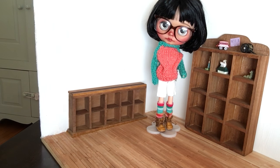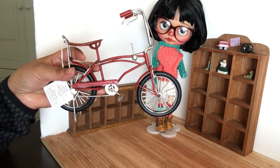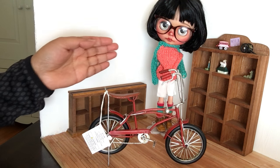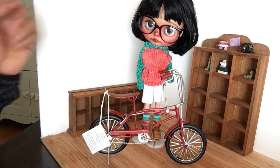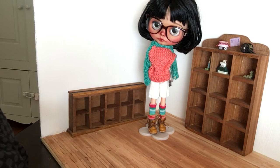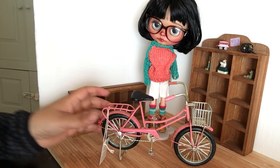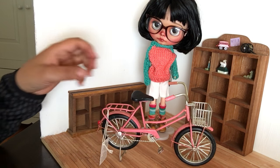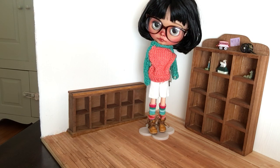At Hobby Lobby over the weekend I found these cool items — a bike that's pretty close to the right scale for the doll. I have a red one and they were 50% off. I also found this pink one with a basket — it's so cool, the petals move and the tires spin.